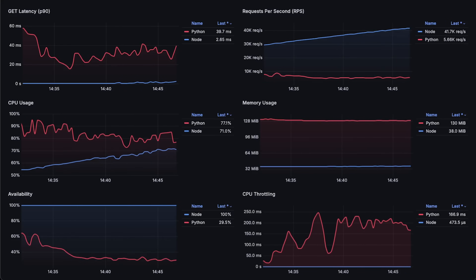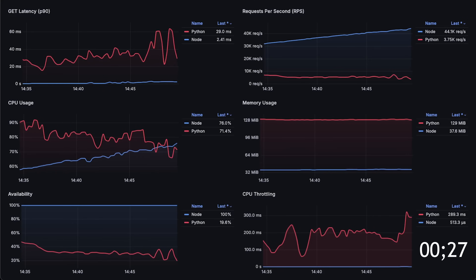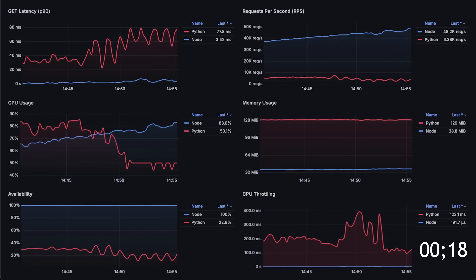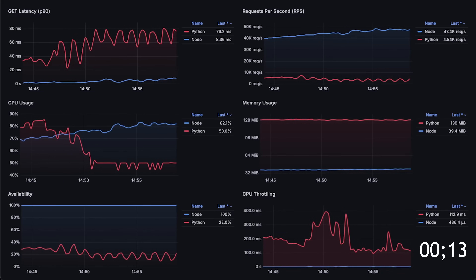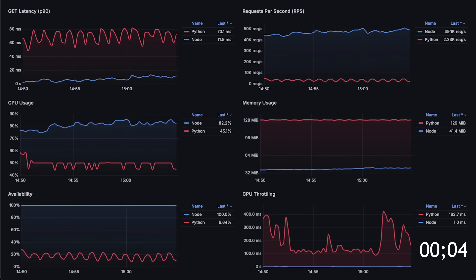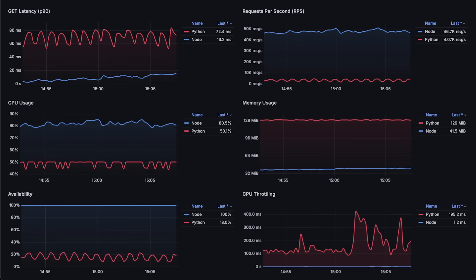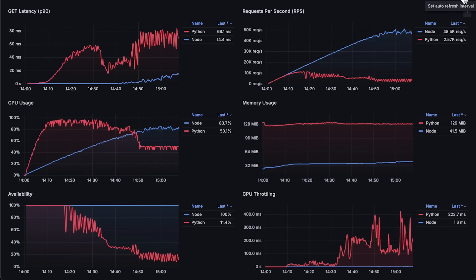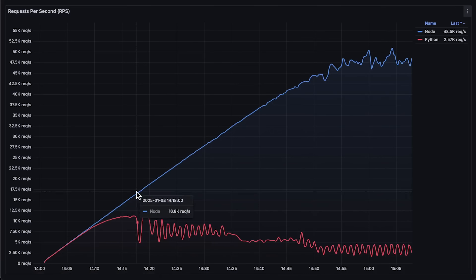Let's run the test until Node.js app starts to fail as well. Let me open each graph for the entire test duration. The test ran for about 1.5 hours, but I compressed it just to a few minutes. First, we have requests per second. Even though FastAPI claims it's very close in performance to Go and Node.js, based on this test the difference is quite significant. FastAPI only reached 11,000 requests per second, while Node.js reached 50,000 requests per second.